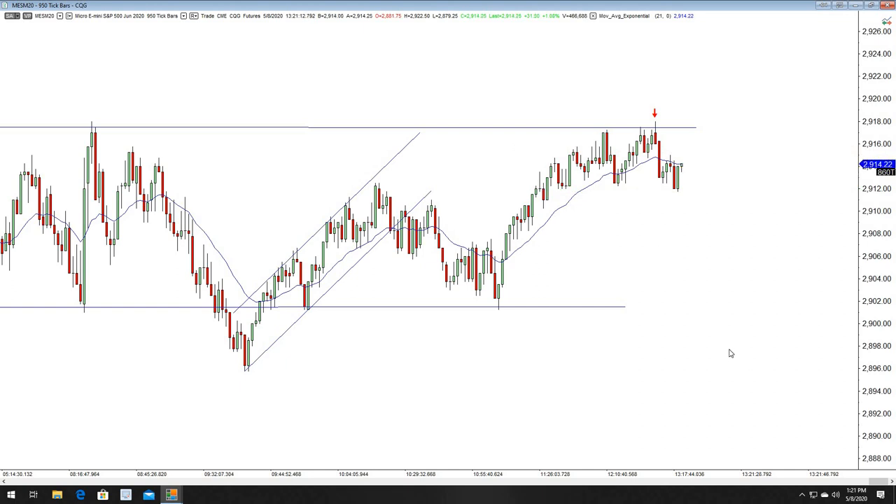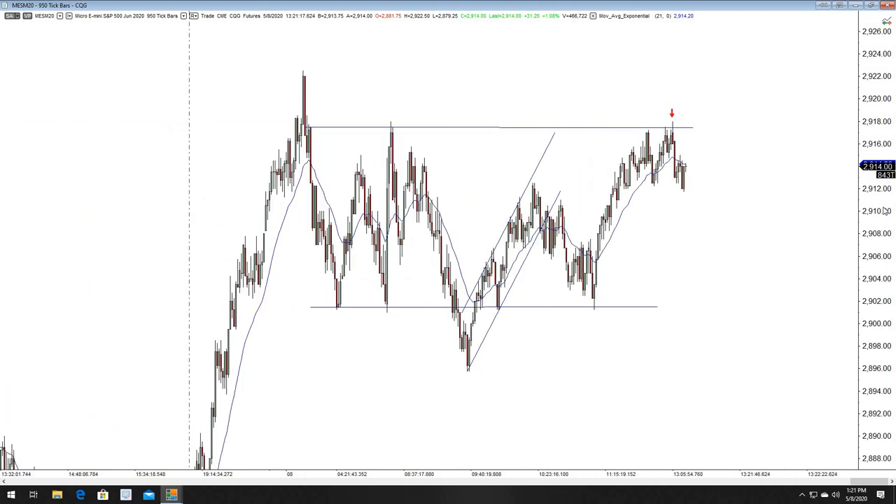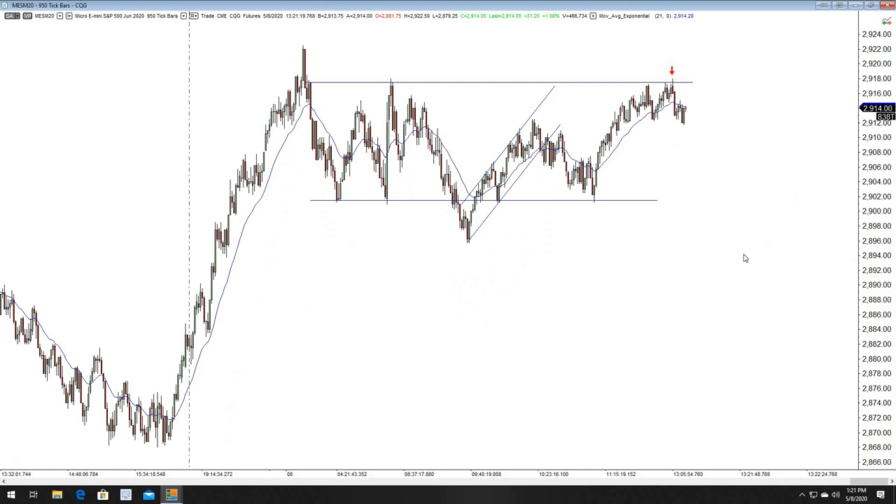That's it for the day, guys. Hopefully you guys enjoyed this. This didn't turn out to be exactly what I anticipated, but there's some good information in here. Initially once we got these two legs of correction, I was expecting another leg up. We ended up having two more legs of correction down, which really solidified the range. Once we came up to these highs — that was a perfect measured move — you want to short that. Other than that, this has been a really slow, kind of methodical, choppy day.